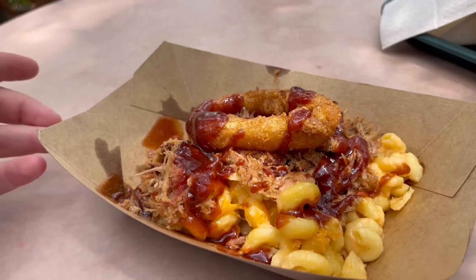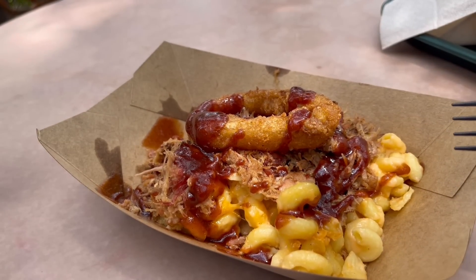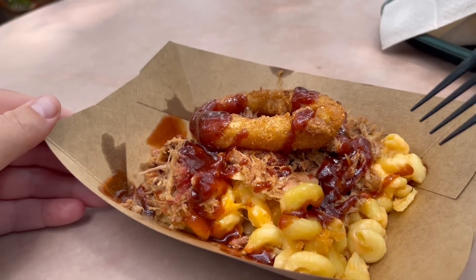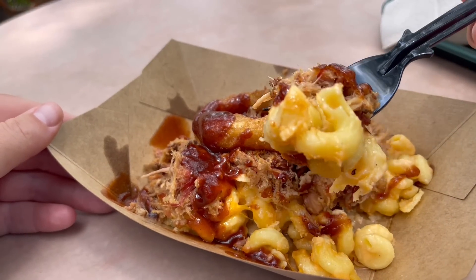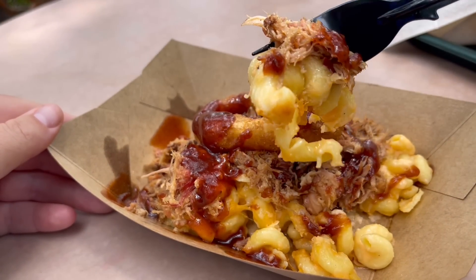You guys hear that crunch? Such a good onion ring. But enough with the onion rings — it's time to try what you all came here for, this mac and cheese. Let's get a good bite with a little bit of everything on there. It looks so good. Taste test time.